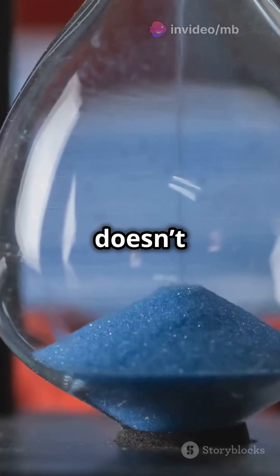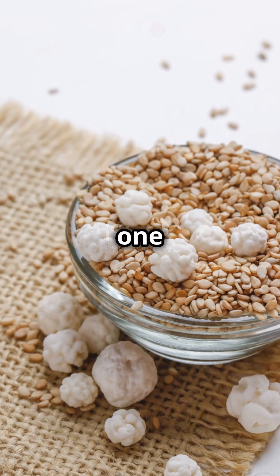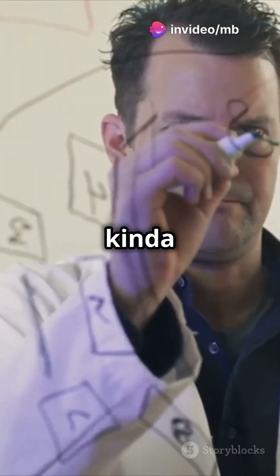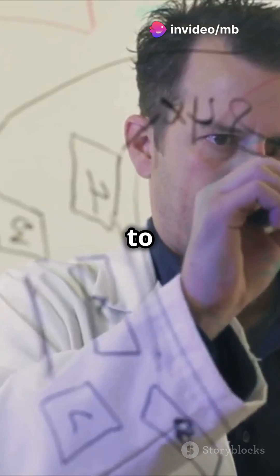But here's the kick — this decay doesn't happen all at once. Enter the concept of half-life. Imagine you've got a big bag of popcorn. After one movie, half of it's gone. That's kind of like half-life. It's the time it takes for half of the radioactive atoms in a sample to decay.